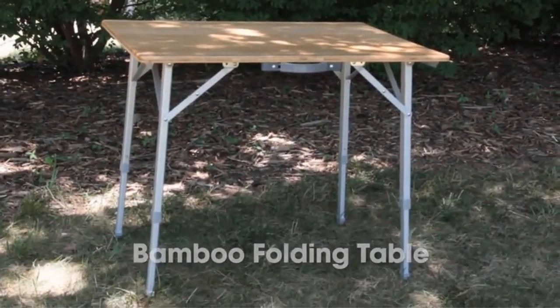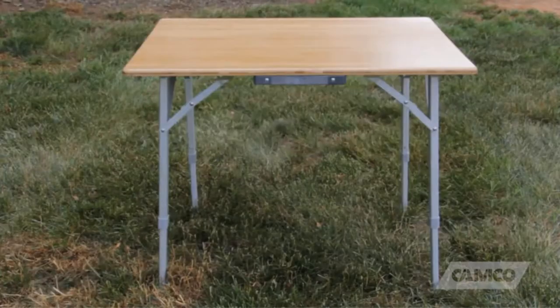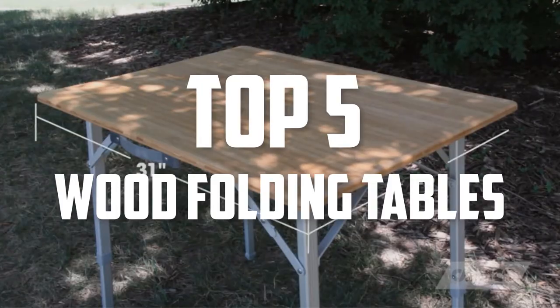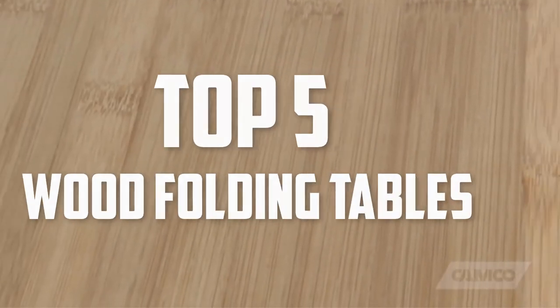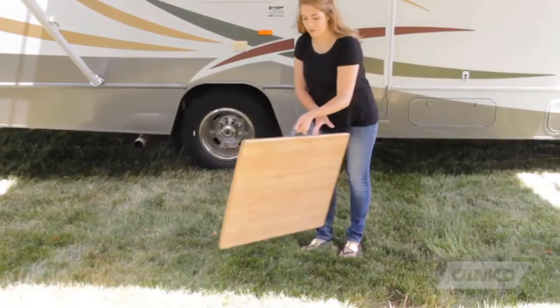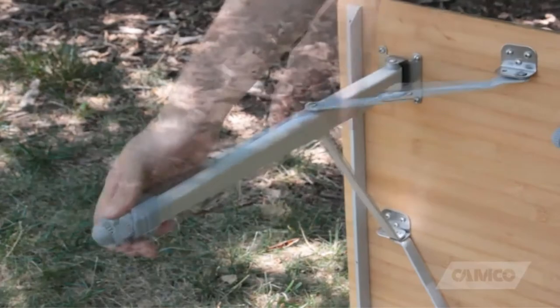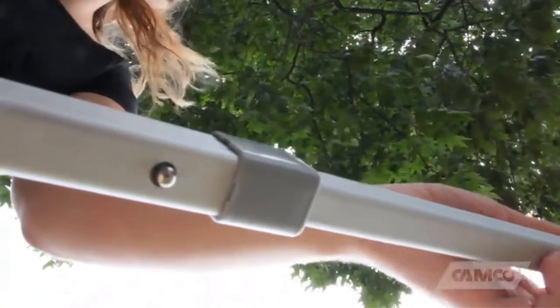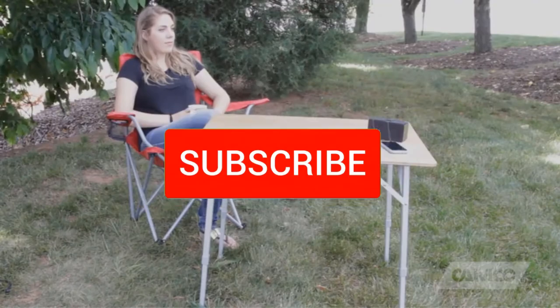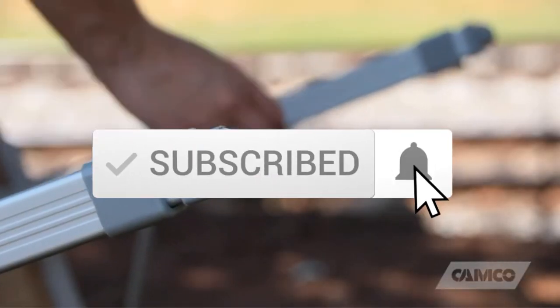Hello everyone, welcome back to another new video. In this video I'm going to talk about the top 5 best wood folding tables available on the market. I made this list based on my personal research, and I tried to list them based on price, quality, durability, and more. If you want to see more information and the updated price, you can check out the description below, and also make sure to subscribe for more reviews.